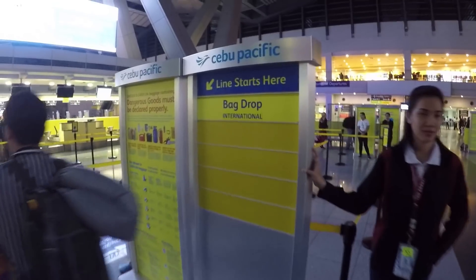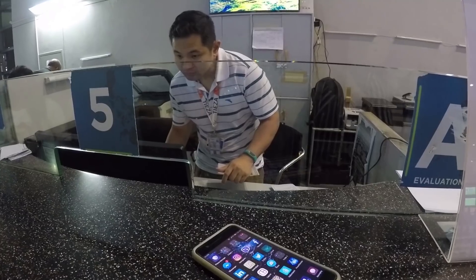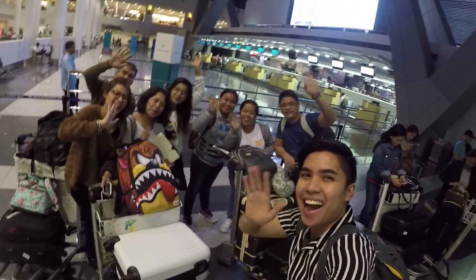Taiwan trip is finally here and I'm so excited. But first, we need to check in our baggage, get our boarding pass, and pay the travel tax in the airport. My tip for you guys is to go to the airport early to avoid any unnecessary problems that might happen.